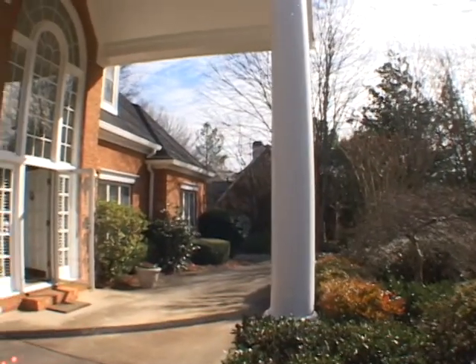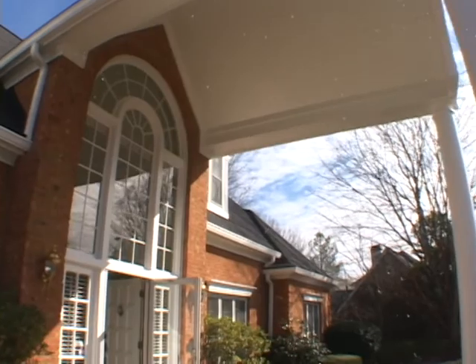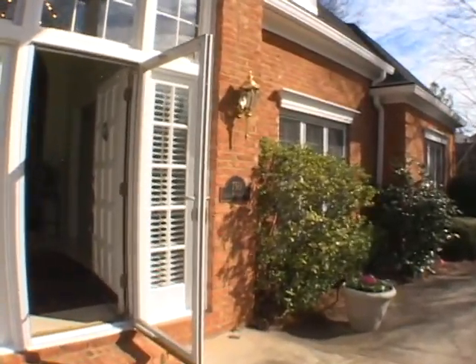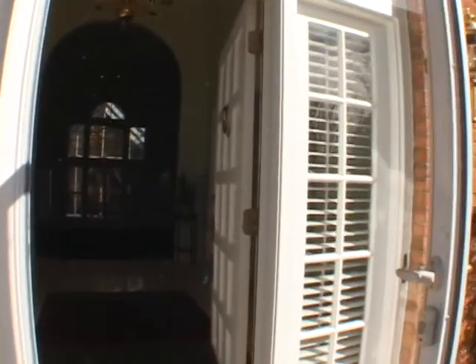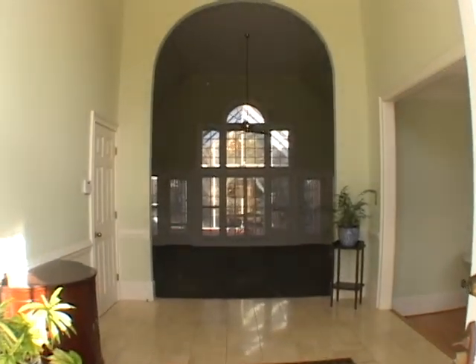Moving up the circular driveway and onto a covered front porch, we will pass through the arched doorway and enter the foyer featuring tile flooring and a soaring two-story ceiling.